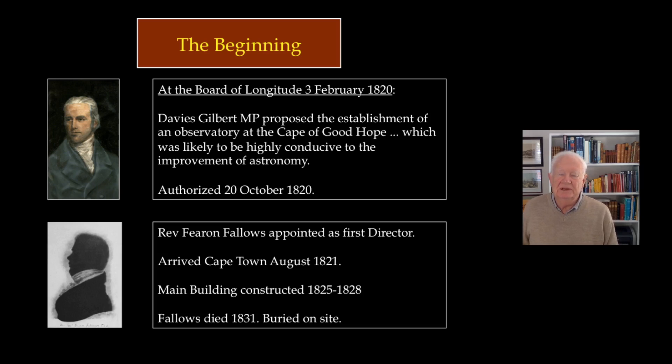The main building was begun in 1825 and finished in 1828, but in the meantime there had been a budget cutback, so unfortunately a few details like roads, fences and toilets were never really finished. Unfortunately for Fallows, he contracted fever and died in 1831, so he only had three years' use of the observatory he had taken so much care over.